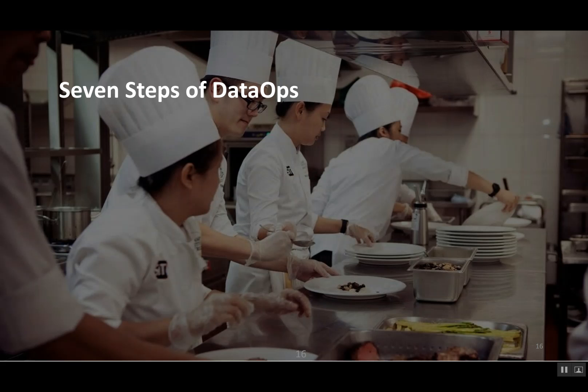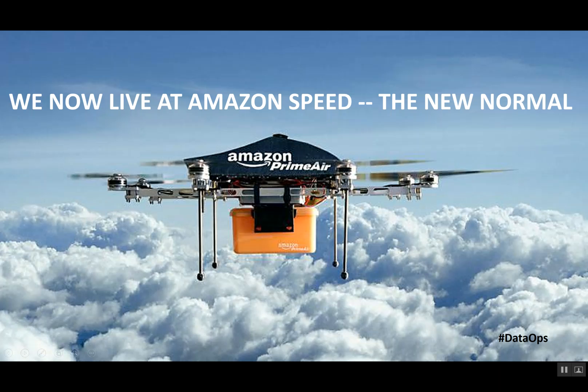Hi, my name is Chris Burry, head chef of Data Kitchen. I'd like to talk to you about the seven steps of DataOps. The purpose of my discussion is to go through a series of best practices on how analytic teams can deliver things fast with high quality using the tools they love.